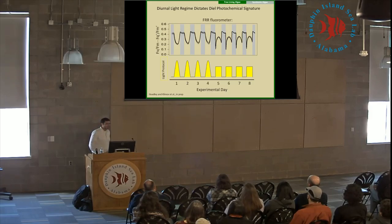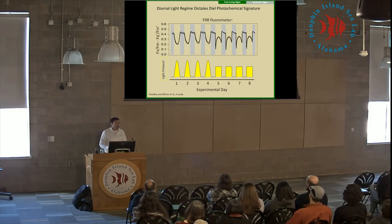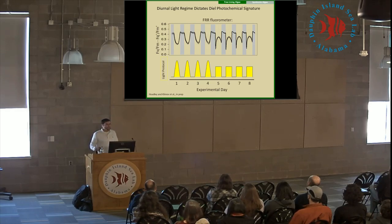We can use the same technique to look at different light protocols. Comparing natural light on a cloudless day to step-function lighting, which is very common within algal culturing techniques, you can tell right off the bat that these produce very different photochemical traces, indicative of different photochemical processes occurring. This points out that as we delve further into ecophysiology and experimental algal culturing, we really need to make sure we understand how our light protocols are influencing our experiments.